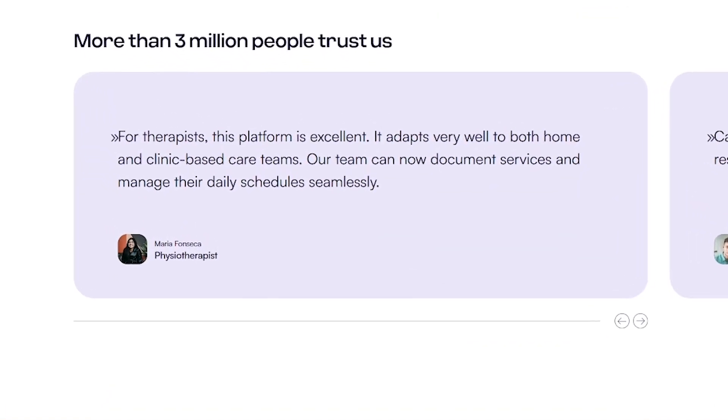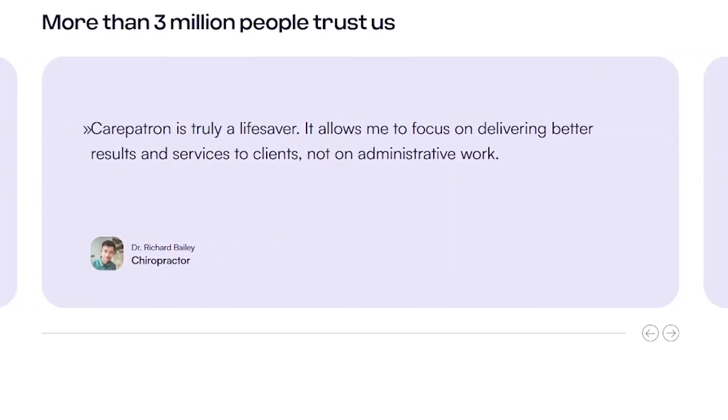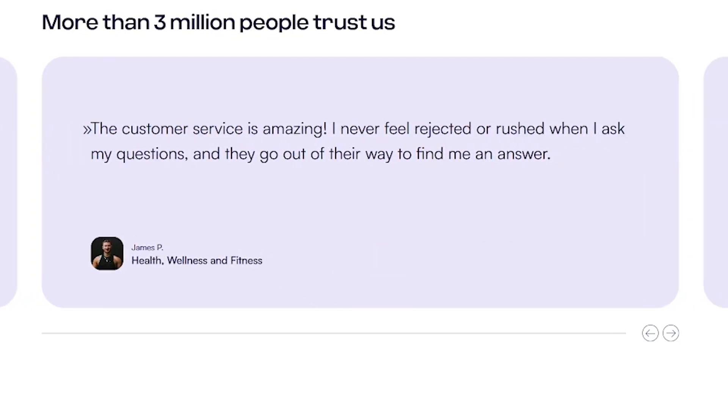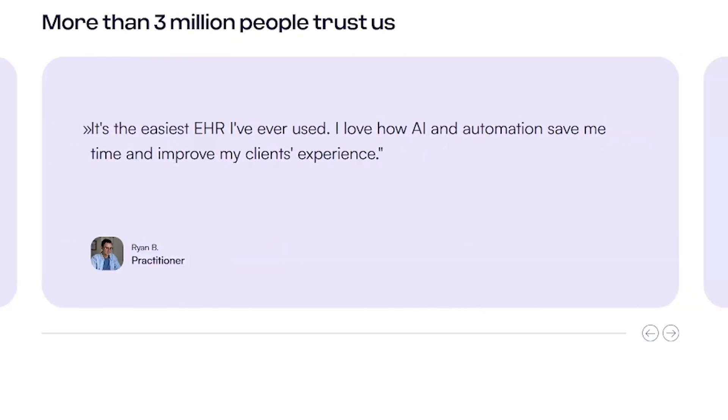Whether you're a therapist, physiotherapist, coach, or running a multi-provider clinic, Carepatron is designed to fit your workflow. It's especially powerful for remote or hybrid practices that need a flexible, easy-to-use system that just works.